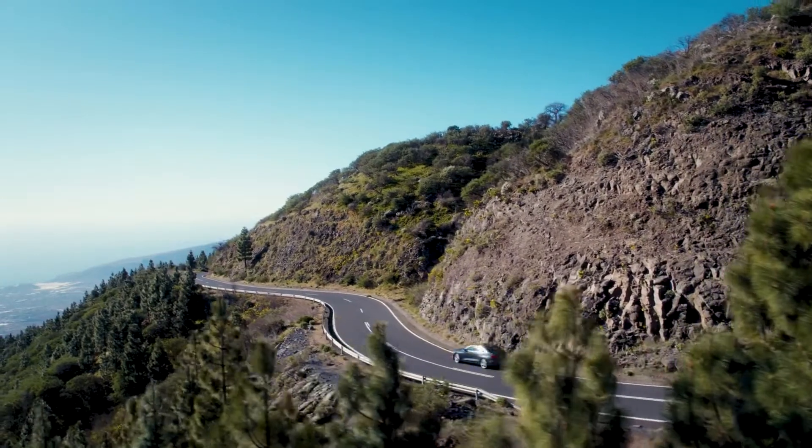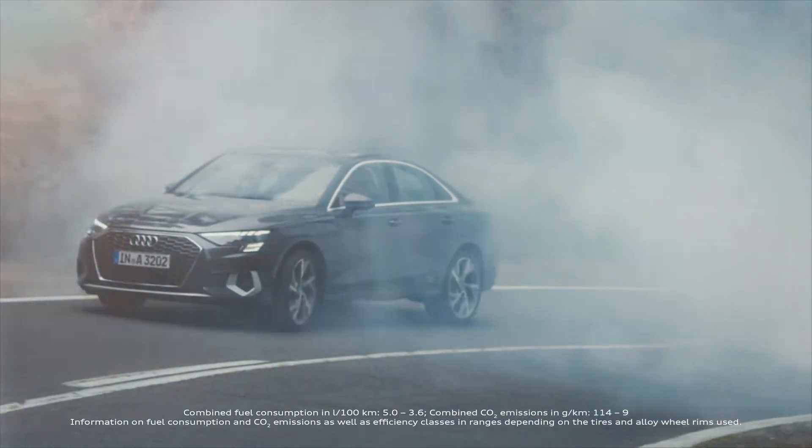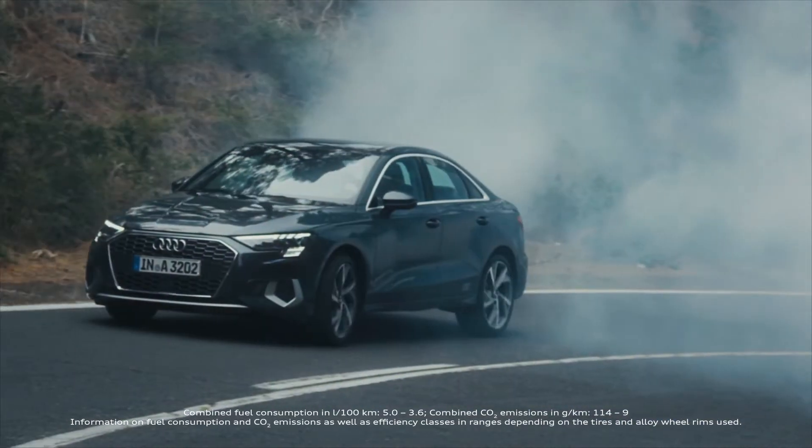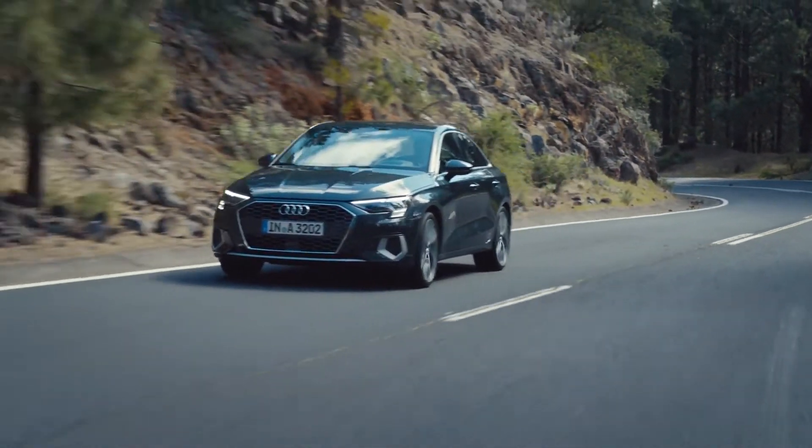Yo guys, welcome back to the channel. Today, let's take a brief look at the second generation Audi A3 sedan, which is of course the sedan version of the fourth generation A3 hatchback or sportback as it is officially called, that was revealed in March this year.